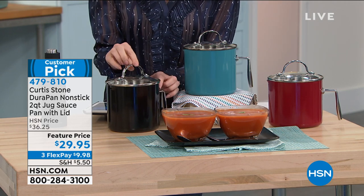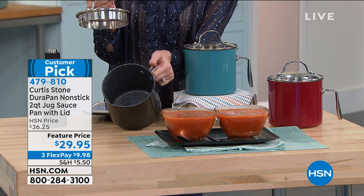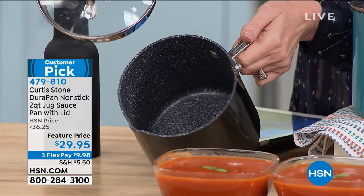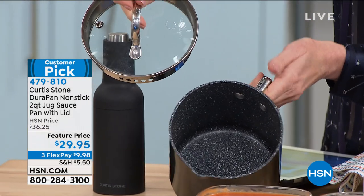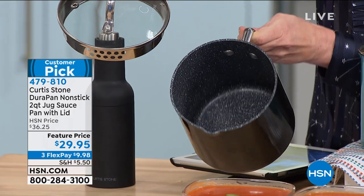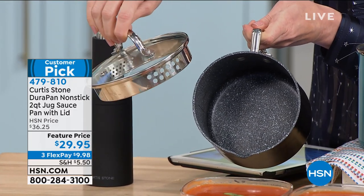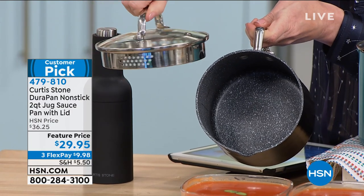We do have his Australian grass-fed beef coming up as well. If you want the fillets, we're down to about 120 remaining. You might want to skip ahead and go to hsn.com. This is the Durapan nonstick two-quart jug — it even has the lid. It's a jug and a saucepan. You've never seen anything like it.